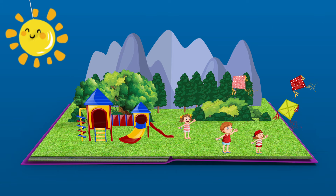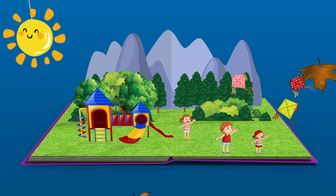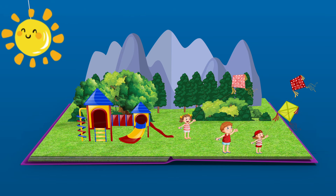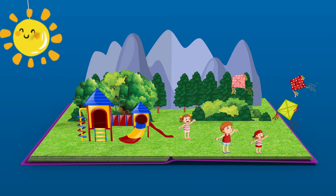Wind has the power to move things, bring a refreshing breeze, and even create that gentle rustling sound in the leaves. On a windy day it's really fun to fly a kite — see those kids in the playground holding them? Wind helps kites soar high in the sky!